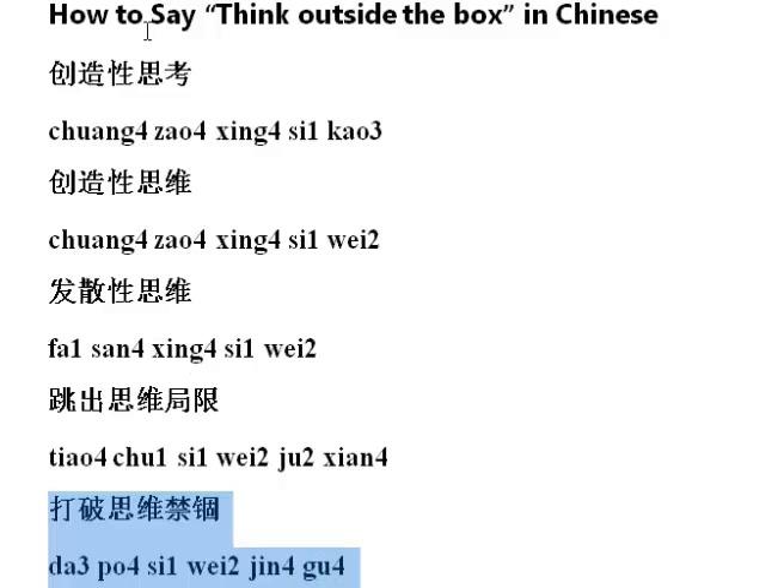However, these three are a bit different. The first two are like 'creative thinking' — 创造新思考 or 创造新思维. And this one, 发散心思维, is like 'divergent thinking,' which means to think differently from others. So your best bet is these last two.